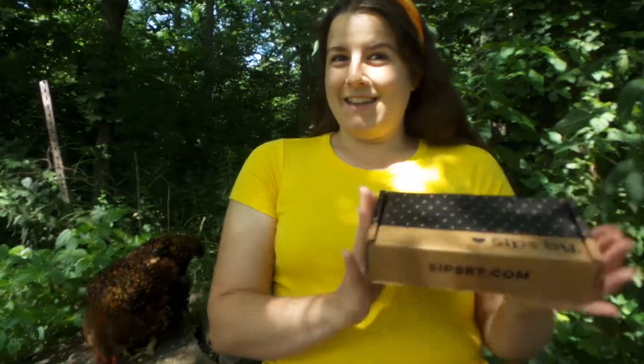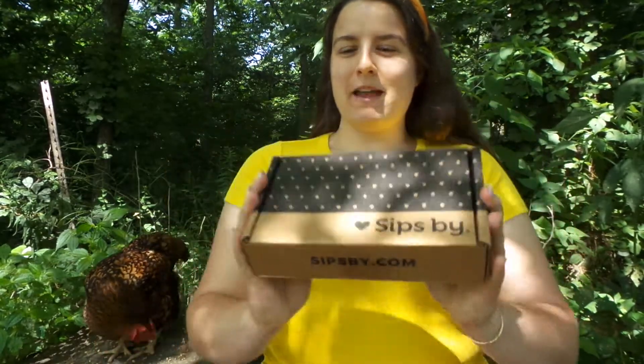Hello, it's me, and of course my fabulous Chicky, and it is time for another Sips by unboxing. Yay!